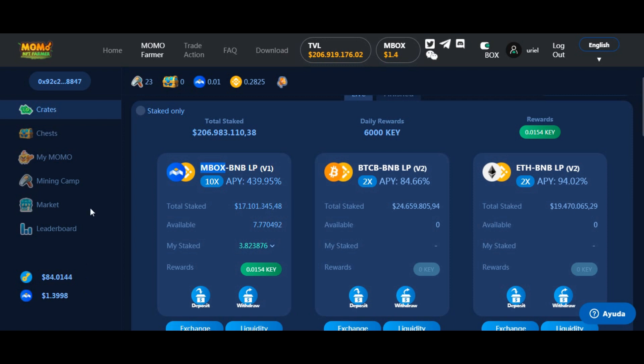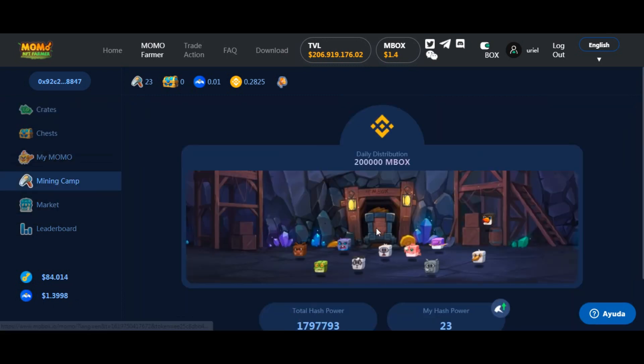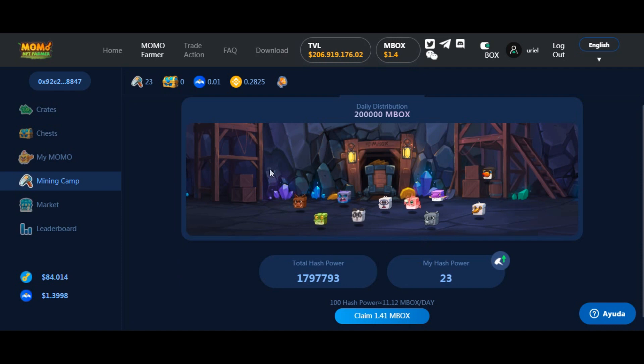¿Para qué sirve Ki? Para abrir unos cofres. ¿Y qué hay dentro de esos cofres? NFT. Buenísimo. ¿Saben qué hacen estos NFT? Estos NFT son los que minan esta moneda. Minan monedas. Hay un campo de minado dentro de la plataforma. Y nuestros momos, como les llaman — acá los ven, yo tengo 11 — generan su poder de hash y minan MBOX.